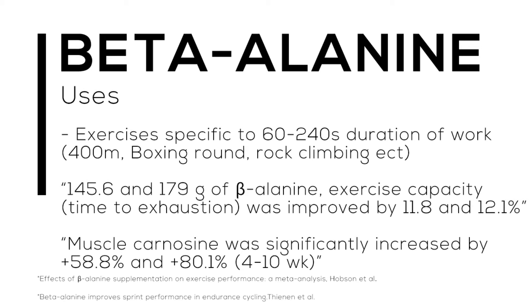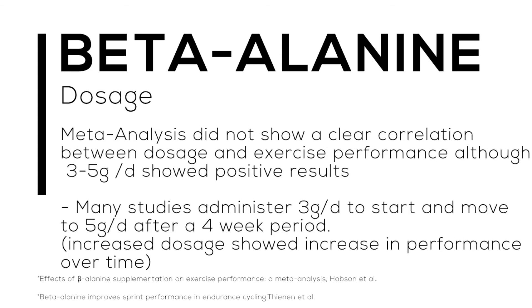Another study — Beta-Alanine Improved Sprint Performance in Endurance Cycling — analyzed a four-to-ten week period. Athletes were given five grams of beta-alanine for four weeks, then increased to six grams through week ten. They found that muscle carnosine was significantly increased by nearly 60 percent in four weeks and almost 80 percent in the ten-week period. With that increased carnosine concentration already in the muscle, the buffering capacity becomes substantial.